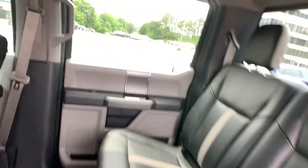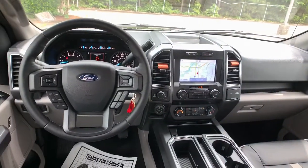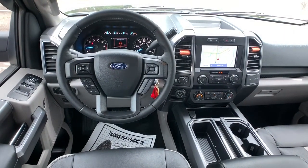Aluminum wheels, steering wheel audio controls, Bluetooth connection, Wi-Fi hotspot, passenger adjustable lumbar.